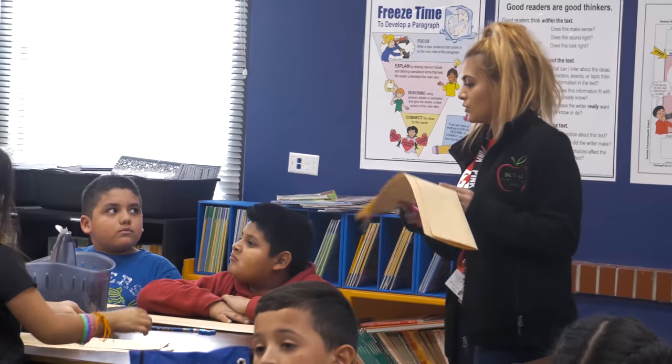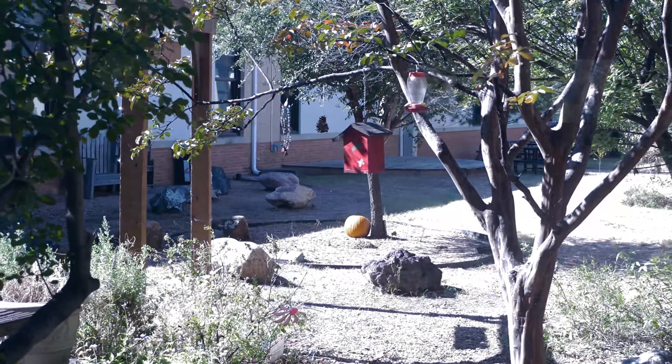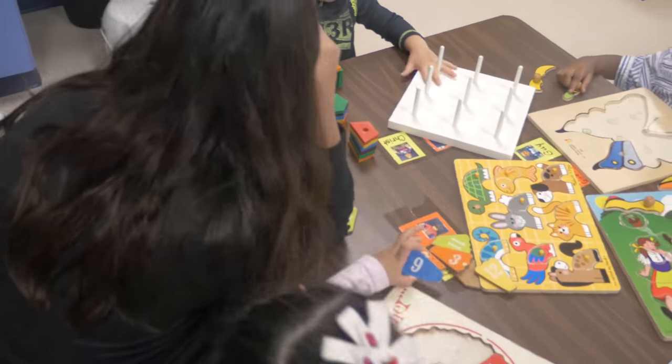In the education and training courses, students learn about teaching theory and practice during the days of the week that they're in class with myself or Mrs. Stevens, who's the other education and training teacher. The students will be out at field sites where they're actually working side-by-side with veteran mentor teachers in elementary, middle, and high school campuses.